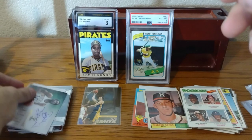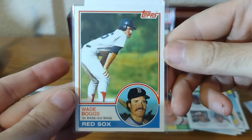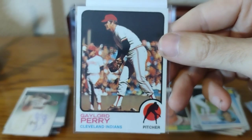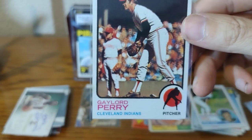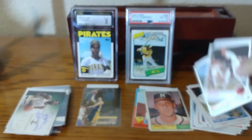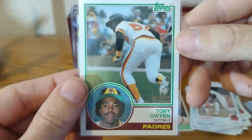Another Hall of Fame on-card auto — you can get those things for like five or six bucks. Nicely centered — look at the centering of that Wade Boggs. Beautiful. This will not be graded but it'll go in a top loader. I think the seller had a couple of these in nice shape. Here's the other one. Just put these into top loaders. Nicely centered Tony Gwynn — a little bit top to bottom, not perfect.